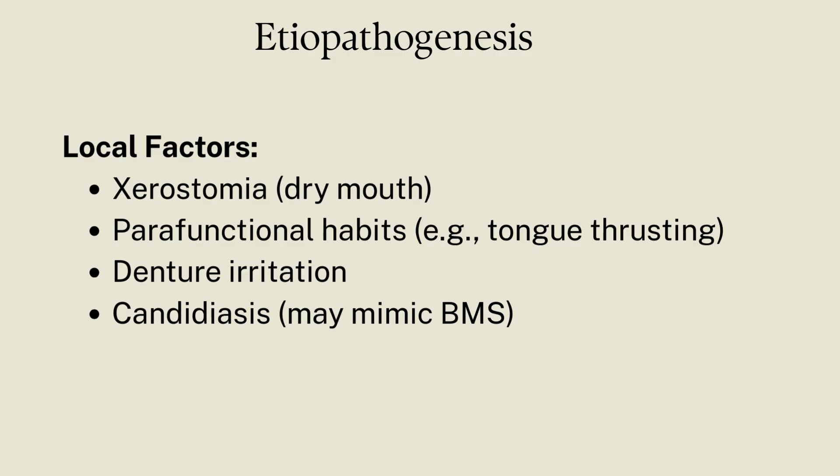Other local factors include parafunctional habits — for example, tongue thrusting — denture irritation if the patient is a denture wearer, and candidiasis, which may mimic BMS.